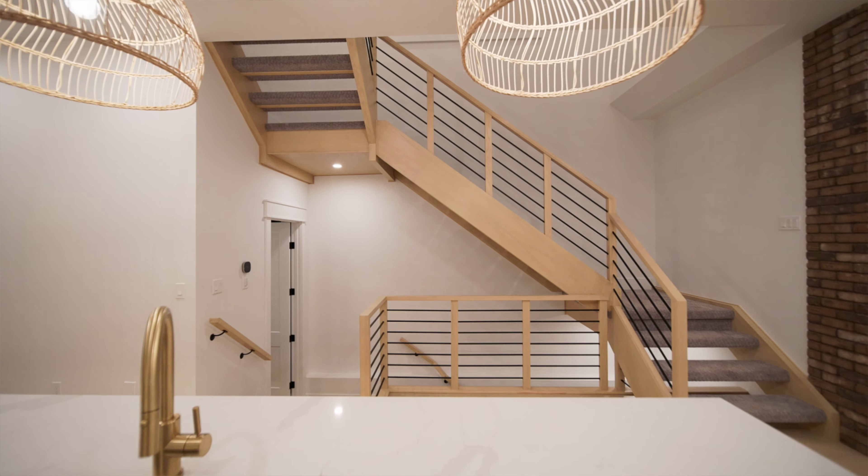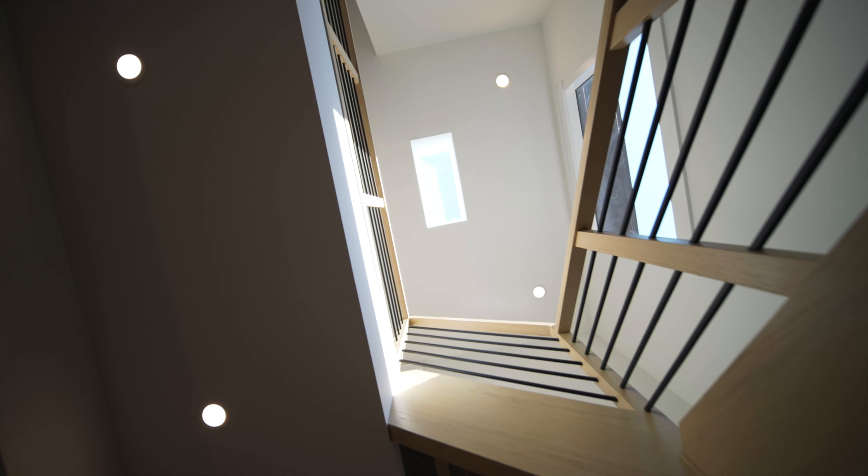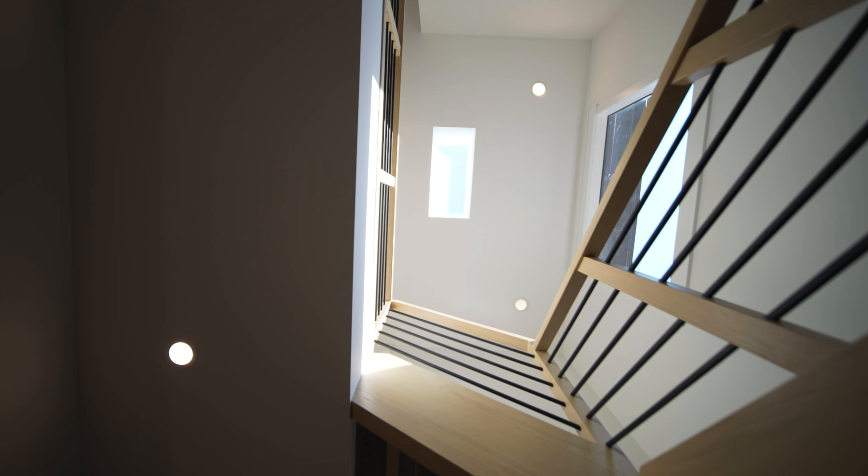In front of the kitchen we focus on this beautiful staircase which lets an overwhelming amount of natural light through this massive side window as well as the skylight directly above.